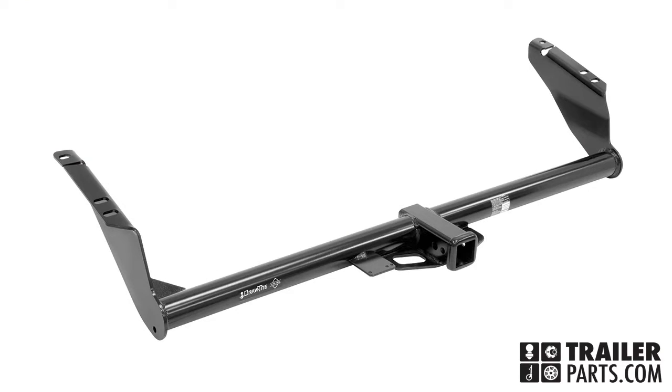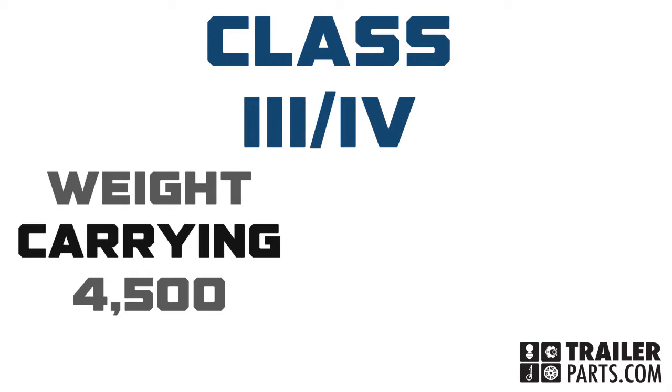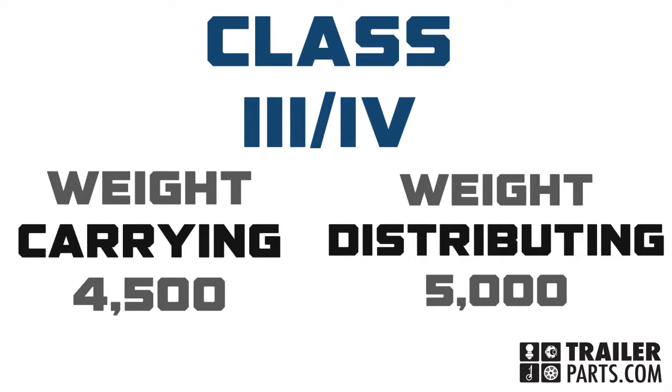Introducing Hitch number 75237, a DrawTite brand receiver. This class 3-4 hitch is rated for up to 4,500 pounds of carrying weight and up to 5,000 pounds of weight distribution.